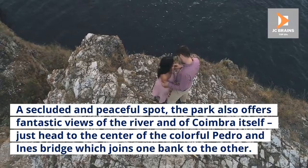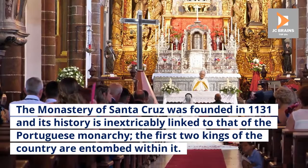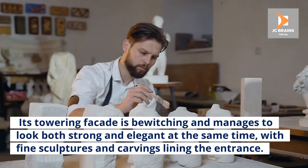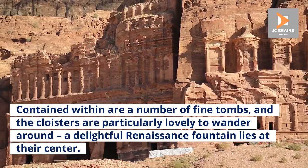Number 7: Monastery of Santa Cruz. The Monastery of Santa Cruz was founded in 1131 and its history is inextricably linked to that of the Portuguese monarchy. The first two kings of the country are entombed within it. Its towering facade is bewitching and manages to look both strong and elegant at the same time, with fine sculptures and carvings lining the entrance. Contained within are a number of fine tombs, and the cloisters are particularly lovely to wander around. A delightful Renaissance fountain lies at their center.